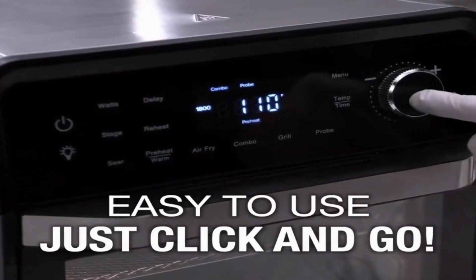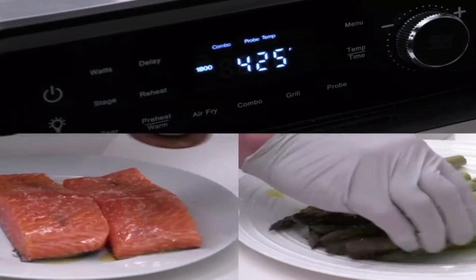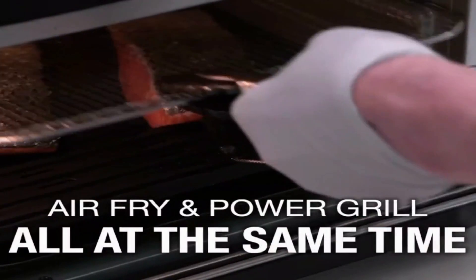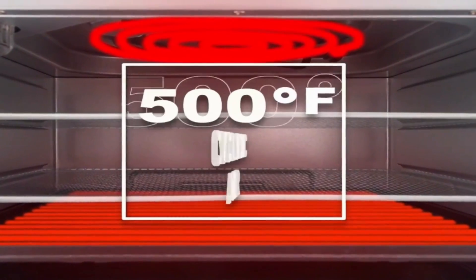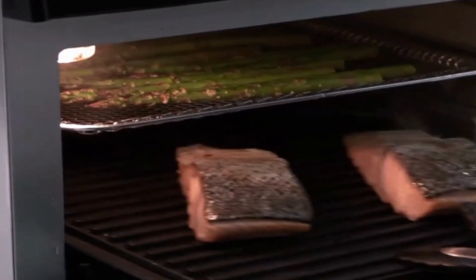Need to make adjustments on the fly? No problem. With the ProSmart Grill's intuitive digital controls, you have complete control over the time and temperature throughout the cooking process. Whether you want it hotter or need a bit more time, simply make the necessary adjustments and the air fryer toaster oven will adapt effortlessly.